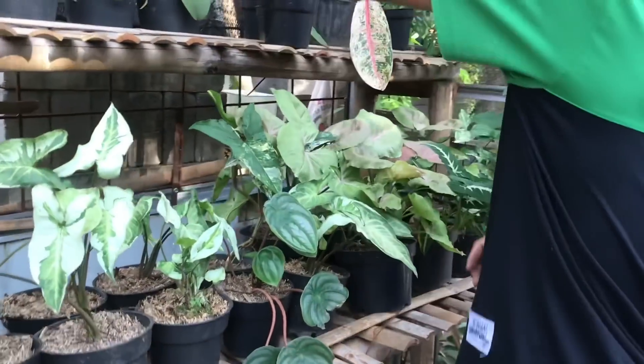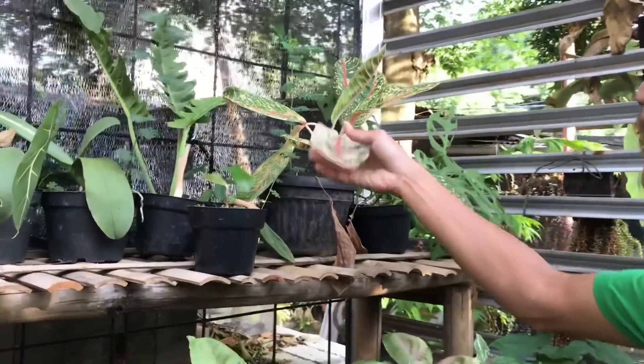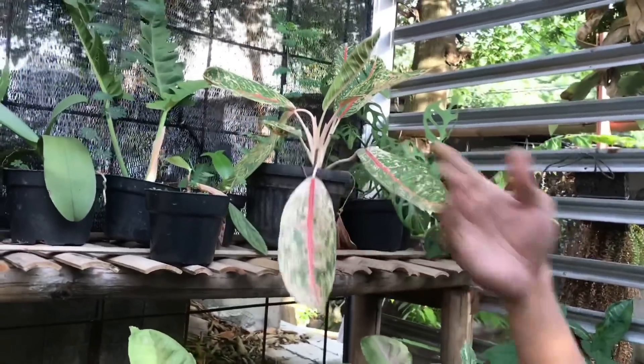Nah ini ada Aglaonema Dona Carmen ya? Ini Dona Carmen Mutasi. Mutasi? Iya, cuman gak dijual dulu. Oke siap.